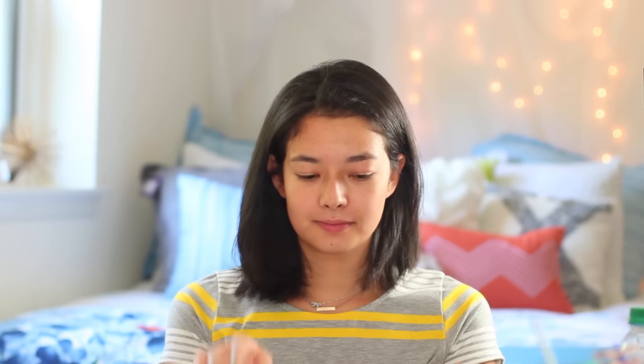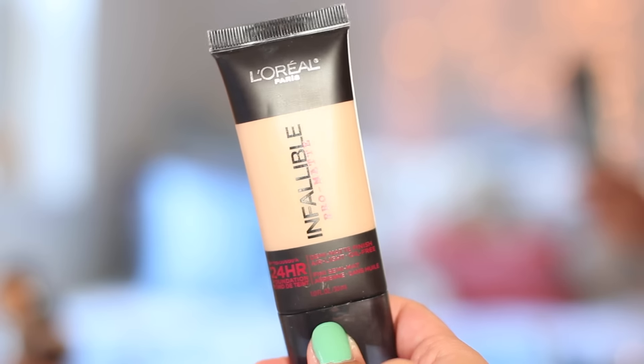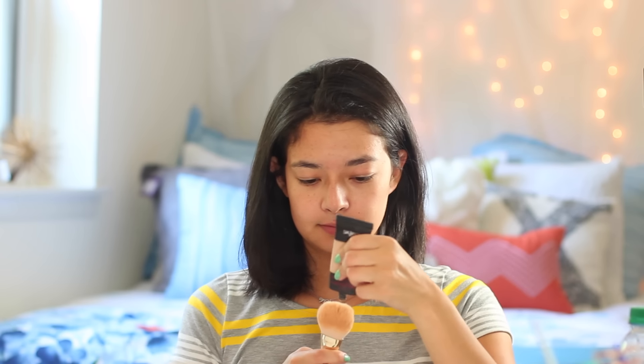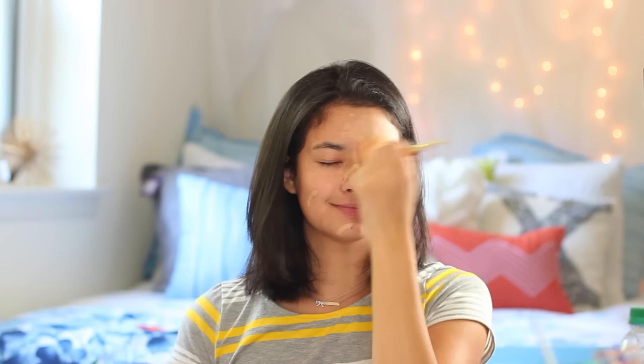For my back-to-school makeup I like to go with a very matte foundation that's going to last a long time. My go-to this year is the L'Oreal Infallible Pro Matte because, like its title tells you, it's very matte, so it's not going to look too sweaty. The first days back at school are always the hottest — let's be honest, summer days are brutal when you're starting school.